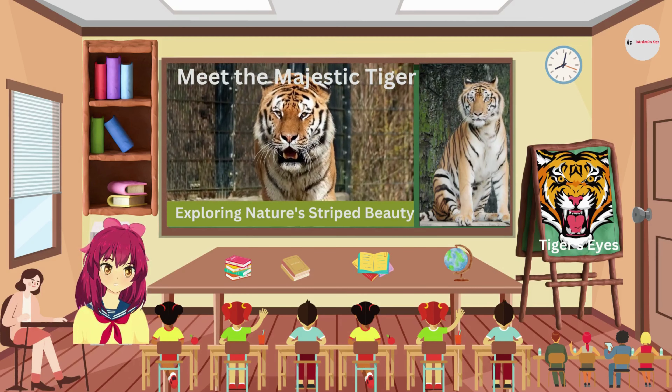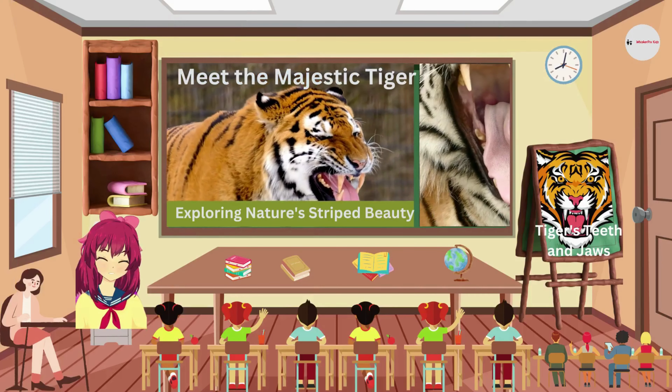Tigers have striking amber-colored eyes with round pupils. Their keen eyesight allows them to spot their prey from afar, even in the dark.